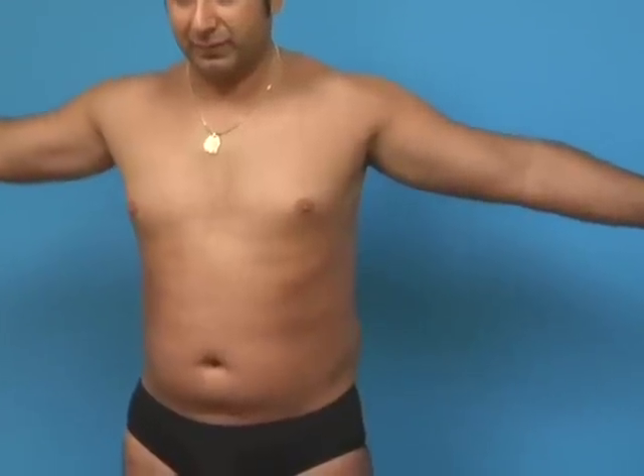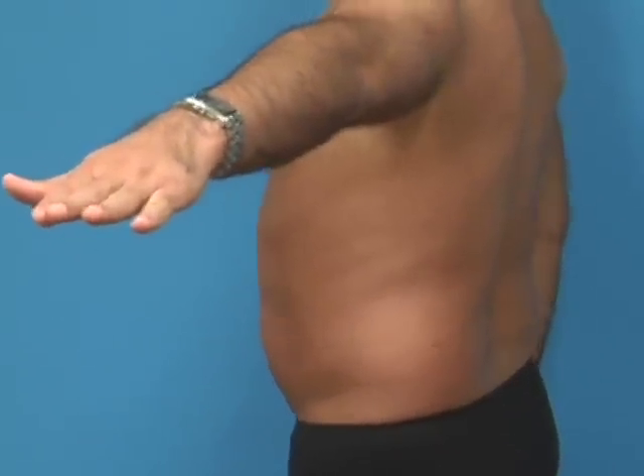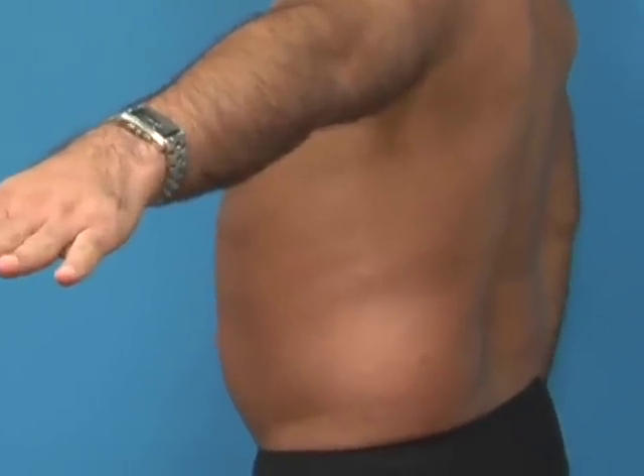Dr. Culkin takes pre-procedure photographs of Steve's abdomen. Steve faces forward, then turns to each side with his arm extended while photos are captured. Dr. Culkin notes they need to capture all angles since Steve will be lying down during the procedure, and they'll have the photo up on the TV screen in the operating room.